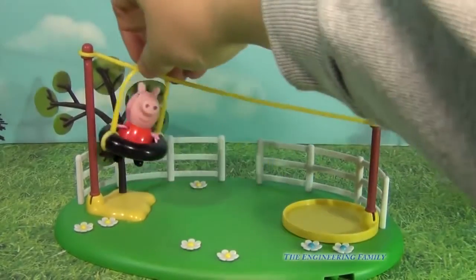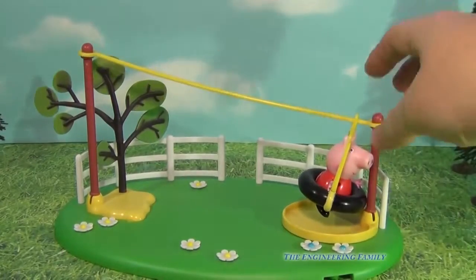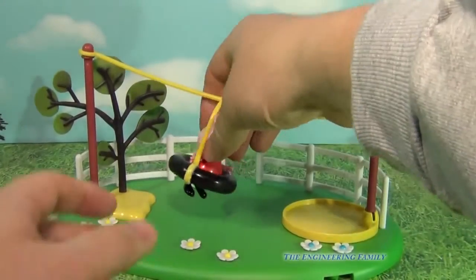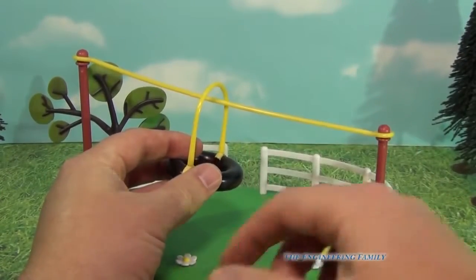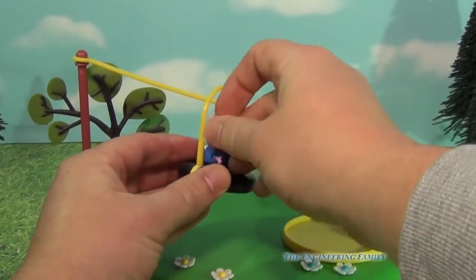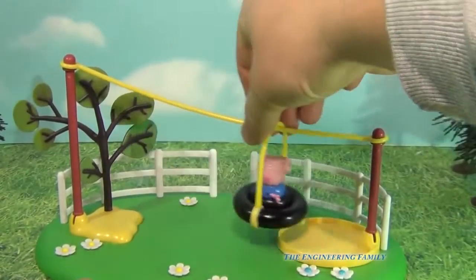Whoa, would you like to go on a ride like that? All the way down and then she can jump off. And then if you want, you can take Peppa out. Here you go Peppa. And put George in. And now George can go on the ride. Just like that.